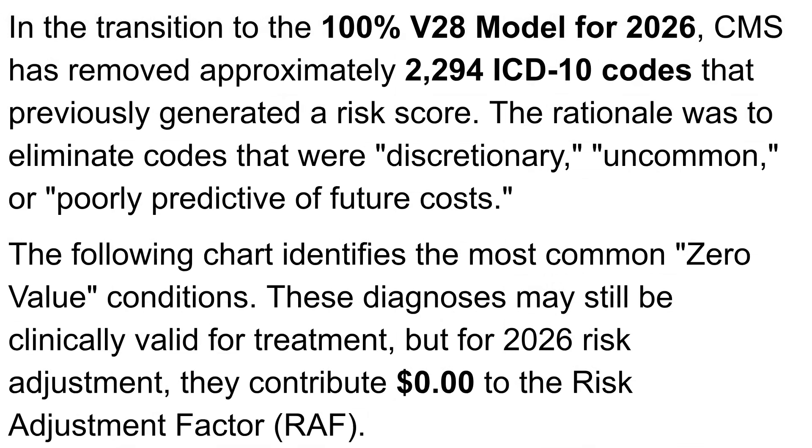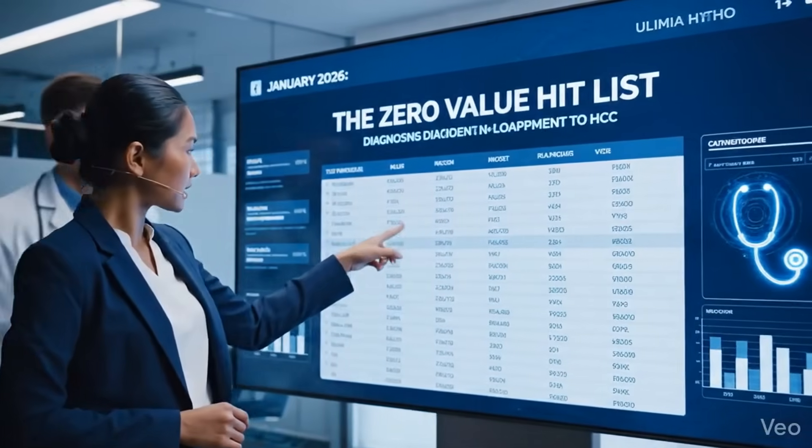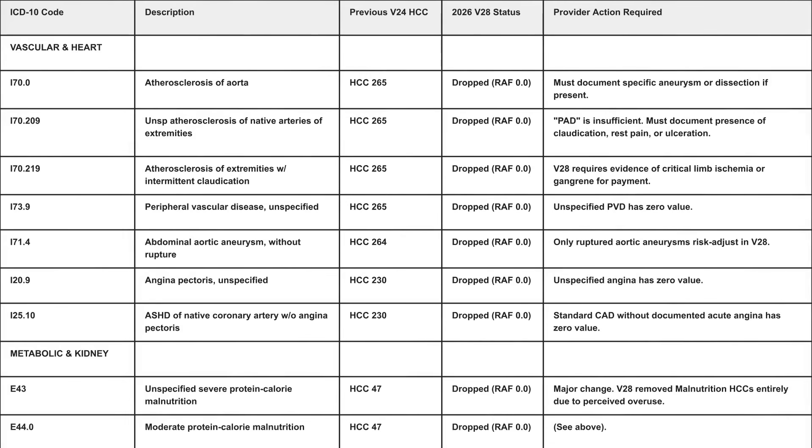In the 100% transition to the new V28 model for 2026, CMS has removed approximately 2,294 ICD-10 codes that previously did generate a risk score. These codes are now considered discretionary, uncommon, or poorly predictive of future cost, so they have been removed from the scale. This means they were not a good indicator for predicting the cost of healthcare and now have a zero value risk adjustment factor score. This is the zero value hit list — notice how many formerly high revenue codes now have a 0.00 RAF.